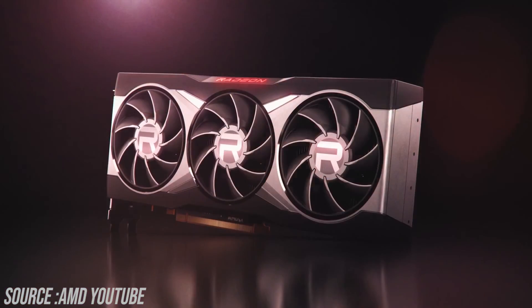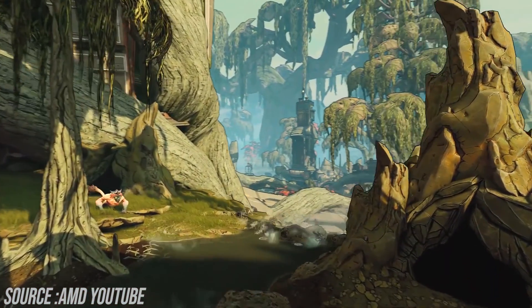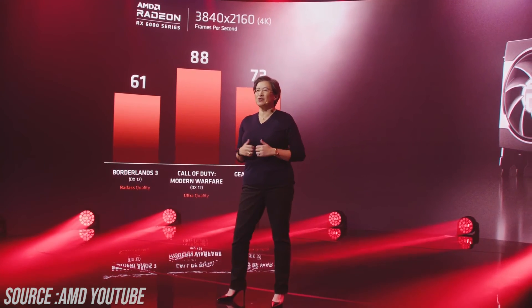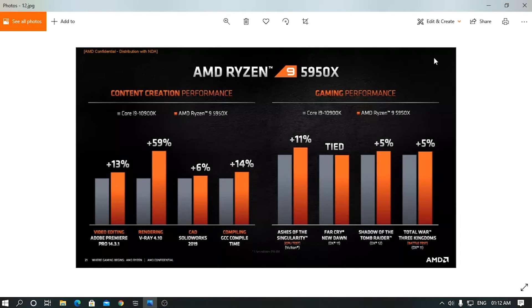In the GPU benchmarks, Borderlands 3 ran at 61fps, Modern Warfare at 88fps, and Gears 5 at 73fps. The new Radeon GPUs are going to be announced really soon.